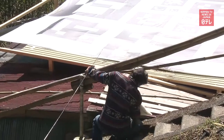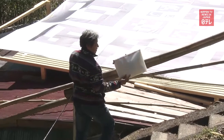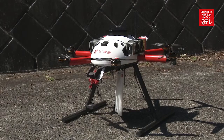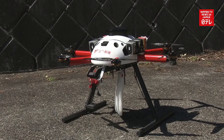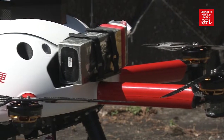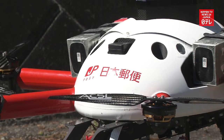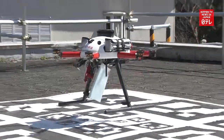Japan Post officials said there are still issues to clear, such as the capability of drones and legal restrictions. But the usage of drones is expected to facilitate deliveries to mountainous areas and remote islands where there is a shortage of drivers. Japan Post aims to introduce the drone delivery system in five years.